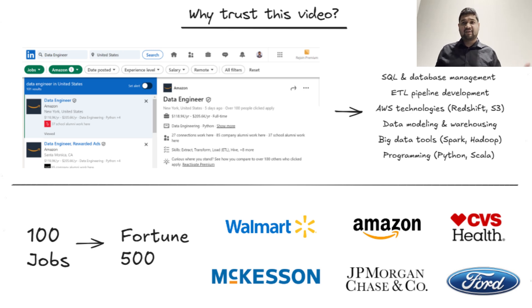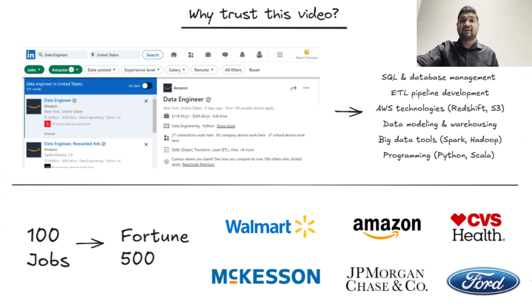Before we dive deeper into specific skills, let's take a high-level look at the most in-demand skills across job descriptions. Topping the list is programming languages, which appears 196 times — this includes essential skills like SQL and Python. When it comes to ETL and data pipelines, it closely follows and is mentioned 136 times, as companies rely on these to streamline and prepare data for analysis. Cloud platforms like AWS and Azure are also a high priority, showing up 85 times.